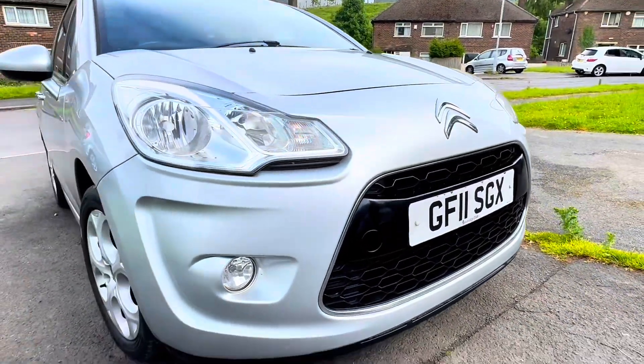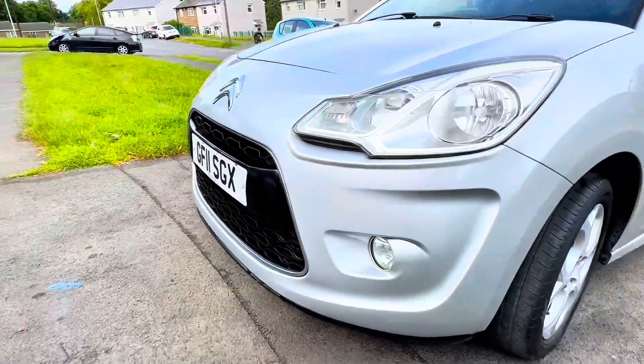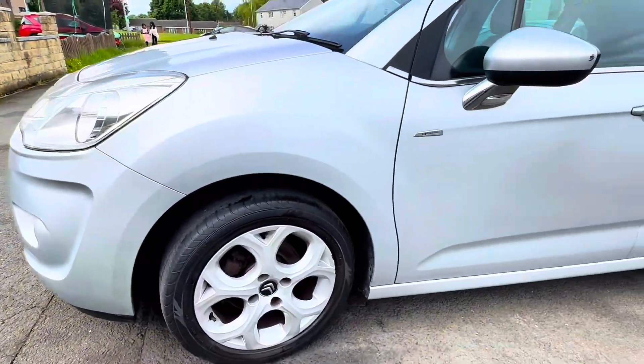You can definitely buy this car with confidence. It has a modern look to it as well — just see the lights at the back and the front. It also has electric mirrors.